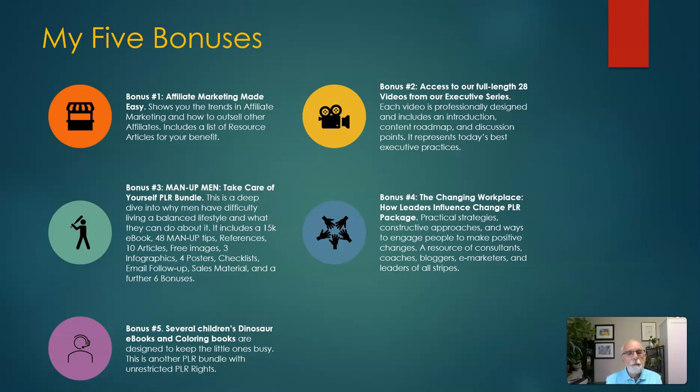Bonus number three, Man Up Men Take Care of Yourself, is a PLR bundle and it's a deep dive into why men have difficulty living a balanced lifestyle and what they can do about it. It includes a 15,000 word ebook, 48 man up tips, references, 10 articles, free images, 3 infographics, 4 posters, checklists, email follow-up, sales material, and a further six bonuses — a total package for this product.